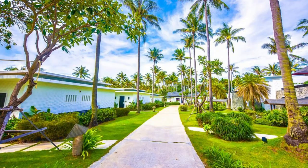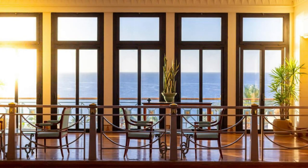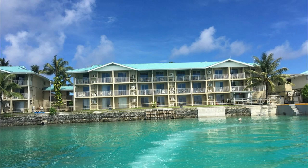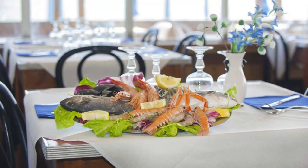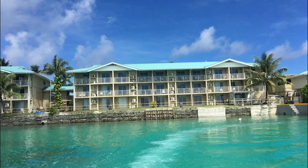Marshall Islands Resort, Majuro Atoll. Indulge in luxury and hospitality at the Marshall Islands Resort, a premier hotel located on the shores of Majuro Atoll. Experience world-class accommodations, dining, and amenities in a stunning oceanfront setting, with panoramic views of the lagoon and nearby islands. Relax in spacious guest rooms and suites appointed with modern comforts and tropical decor, and enjoy gourmet cuisine at on-site restaurants serving fresh seafood and international specialties. Unwind by the poolside, pamper yourself at the spa, or engage in water sports. Marshall Islands Resort is a luxurious retreat for travelers seeking relaxation, adventure, and unforgettable experiences in paradise.